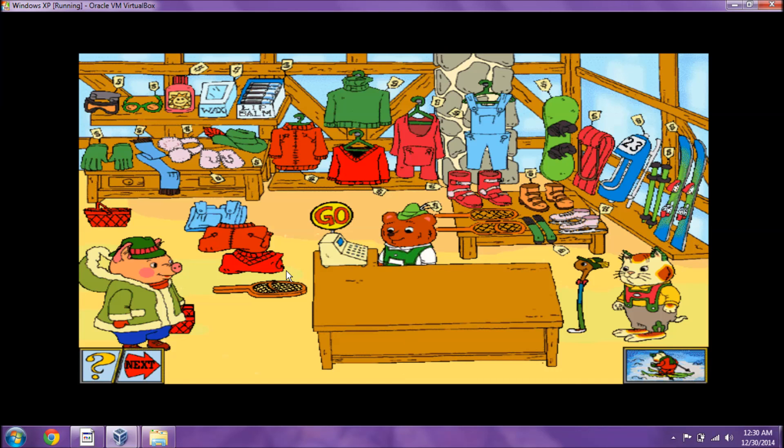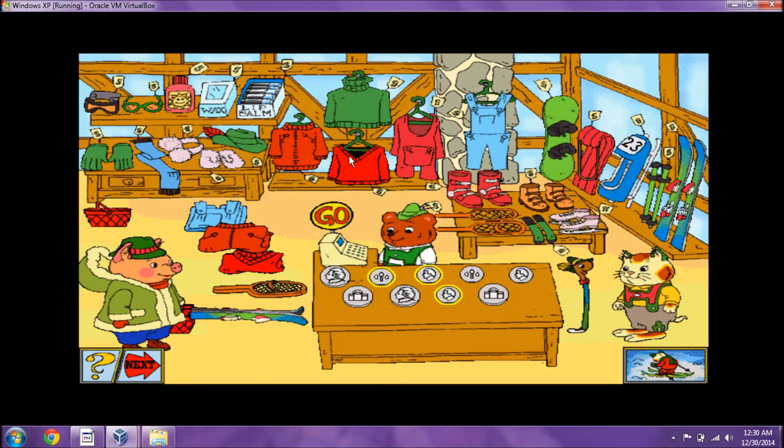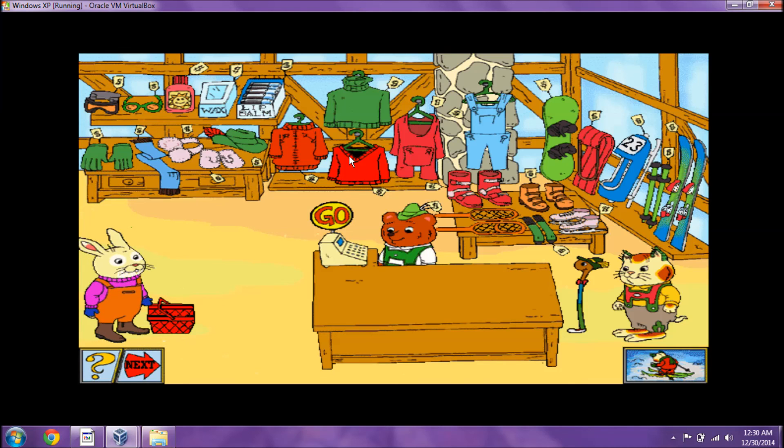Could I please buy some skis? You'll need three dimes to buy that. You got it. Thanks — now if I can just get down the mountain without falling! Could I please have some sunglasses? You'll need one dime to buy that. I knew you could do it! I want to buy some suntan lotion. That will be three dimes.